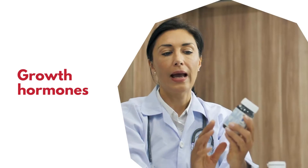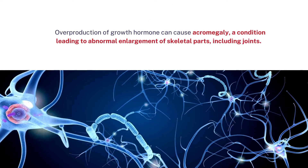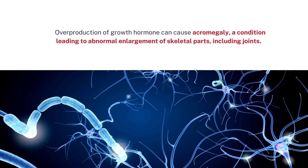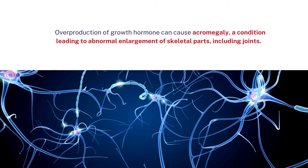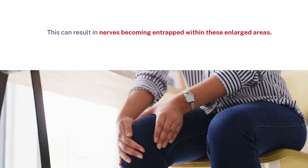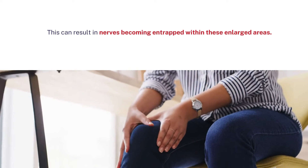Growth hormones: overproduction of growth hormone can cause acromegaly, a condition leading to abnormal enlargement of skeletal parts, including joints. This can result in nerves becoming entrapped within these enlarged areas.